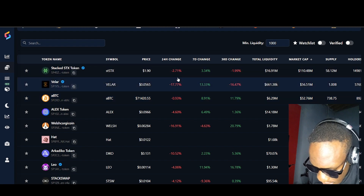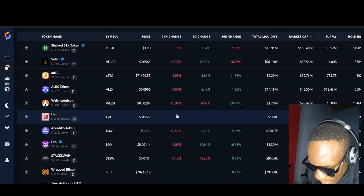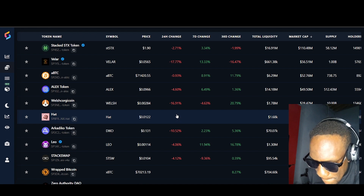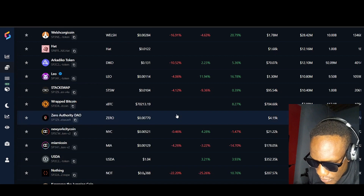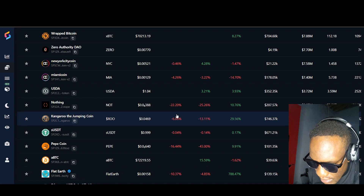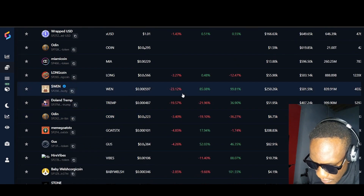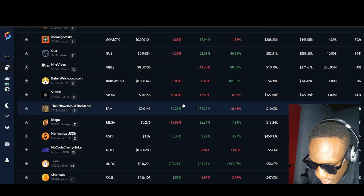I see a lot of coins are in red. Red means buy — don't sell! Hodl your tokens. We're gonna go green soon. The bull run is gonna come pretty much soon. I'm seeing a lot of red here — red, red, red!